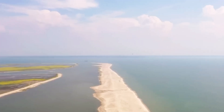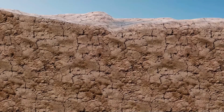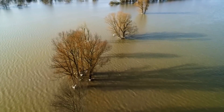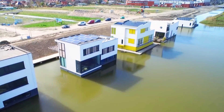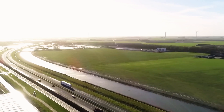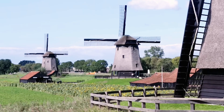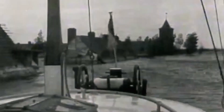The Dutch have battled water for over 2,000 years. Early settlers, the Frisians, built artificial mounds called terpen to protect their land. By the 15th century, windmills helped drain dangerous lakes that frequently flooded homes and eroded land. One such lake, Haarlemmermer, dubbed the Water Wolf for its destruction, was eventually tamed. Today, Schiphol Airport stands where the Water Wolf once raged, a testament to Dutch ingenuity.